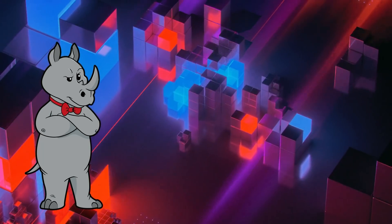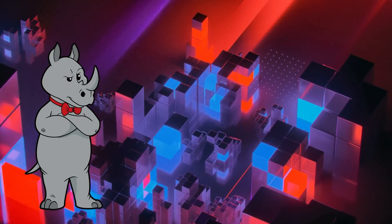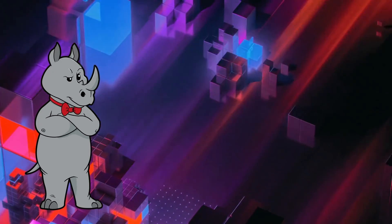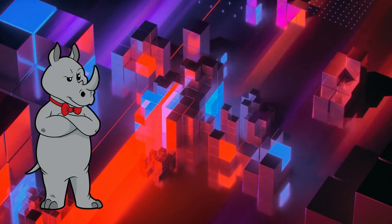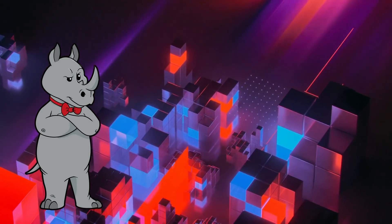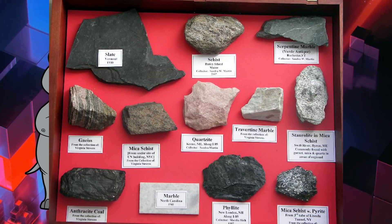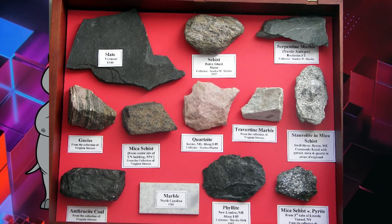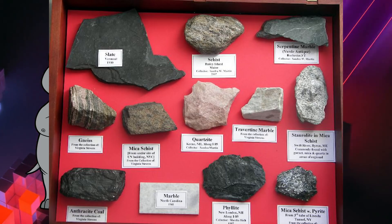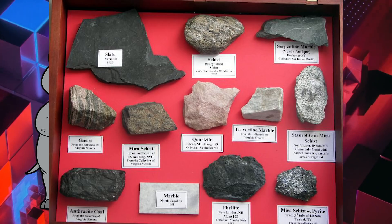For one, rocks that are radiometrically dated are basically closed systems — nothing leaves, nothing enters. Sure, contamination is possible, but the kind of event required to introduce contaminants to the crystalline lattice of a rock would definitely show signs; the rock would be at least partially metamorphosed. Go talk to a geologist about all the different types of rocks and the conditions needed to form each, and you'll end up down a rabbit hole. Today's example rock is migmatite — a category of rocks formed by partial melting of the metamorphic paleosome during the intense heat and pressure of prograde metamorphism.